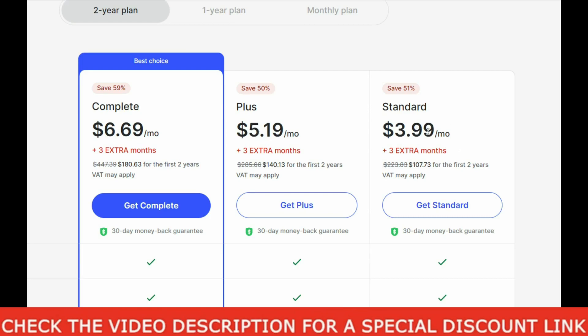All the plans come with 3 extra free months and all the plans have the 30-day money-back guarantee, so you can always ask their support to get your money back if you are not satisfied.